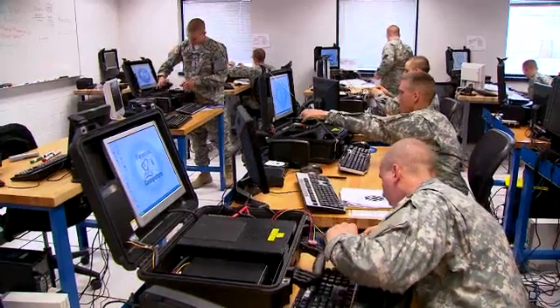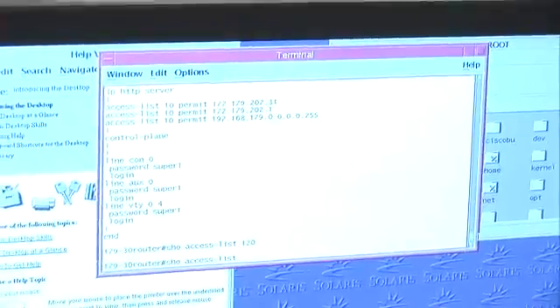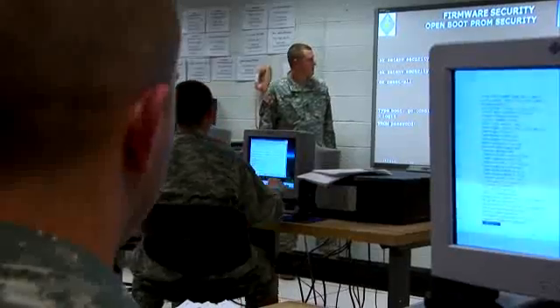And you'll train to install and reconfigure hardware and software, and to author web applications. After your initial entry training and advanced individual training,